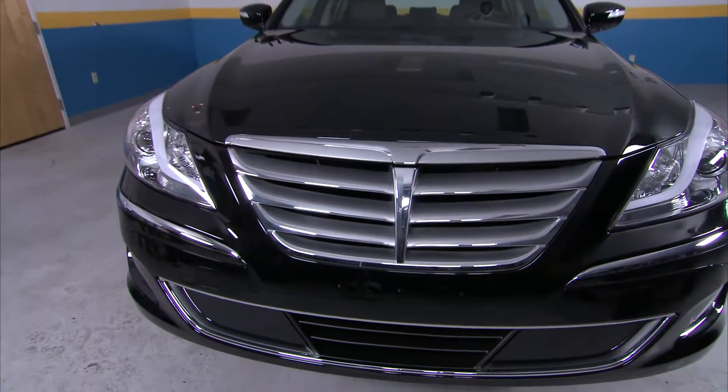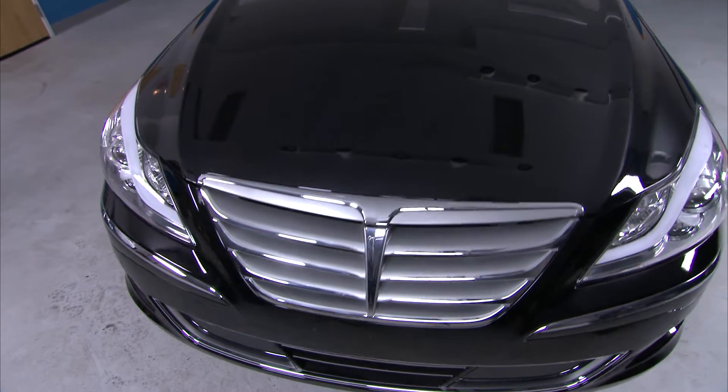Live life like a pro, with professional grade paint protection film from Soligard and ClearShield Pro.